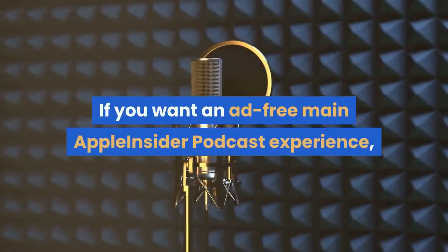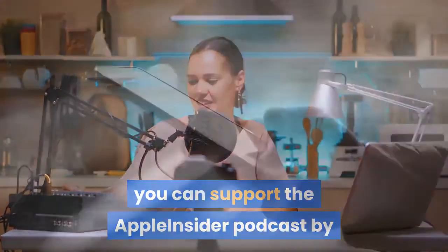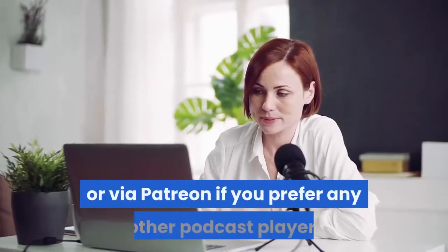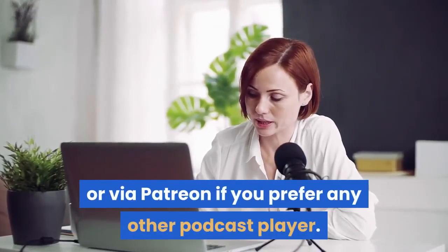If you want an ad-free Apple Insider podcast experience, you can support the Apple Insider podcast by subscribing for five dollars per month through Apple's Podcasts app, or via Patreon if you prefer any other podcast player.